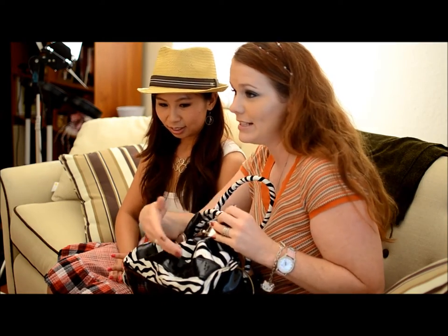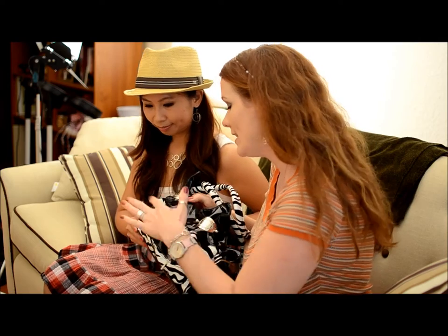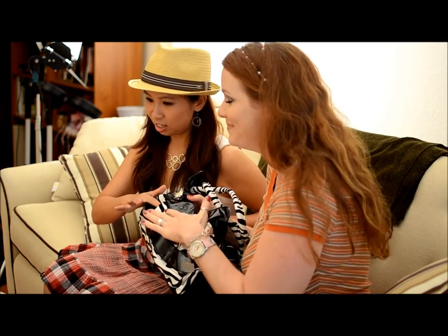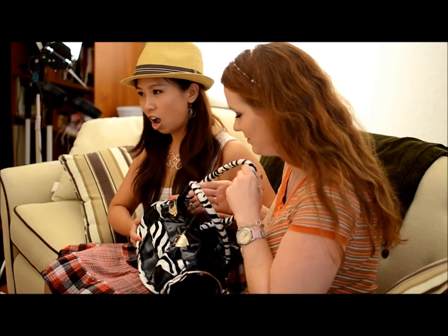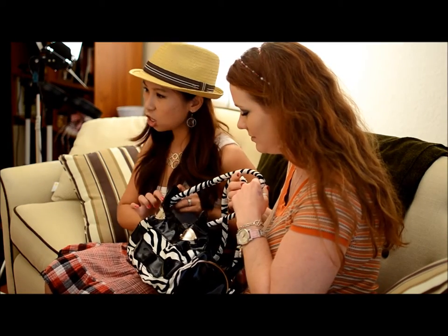This one has some fun features that we like to highlight that you can possibly see. They're really high gloss here on the sides, but you may not be able to tell in the video. Look at this animal print — it's very hot for the season. And look at the bling right here. It's a nice contrast.